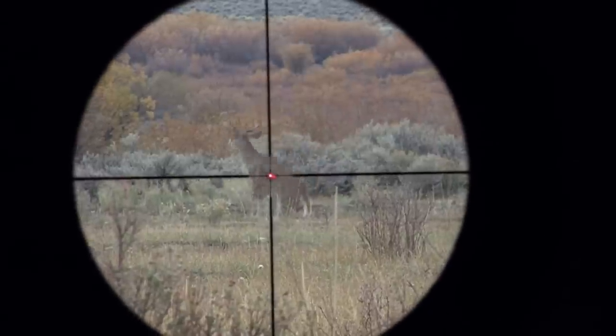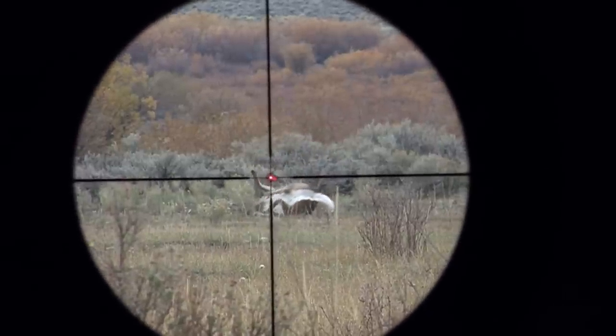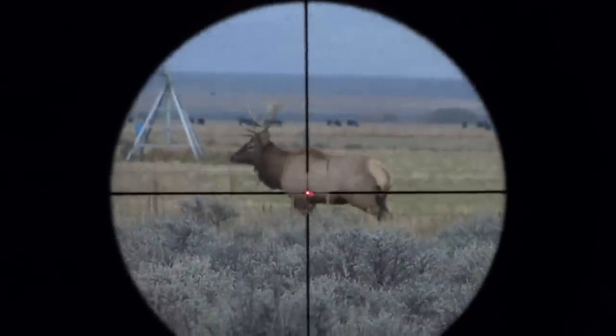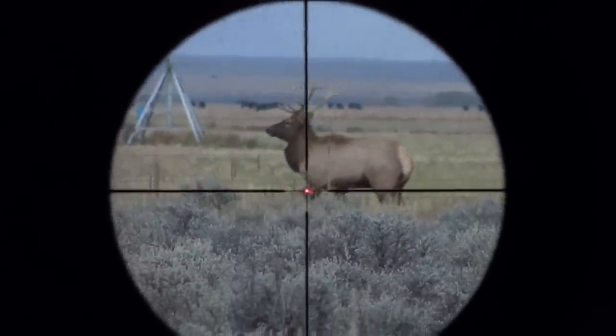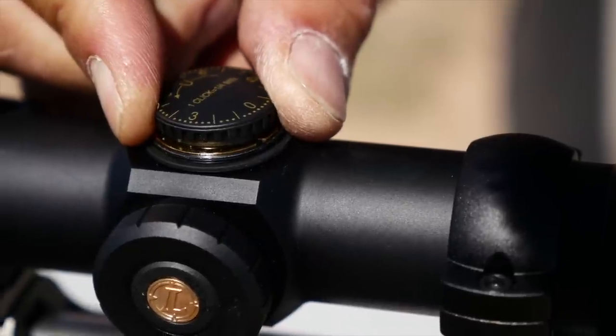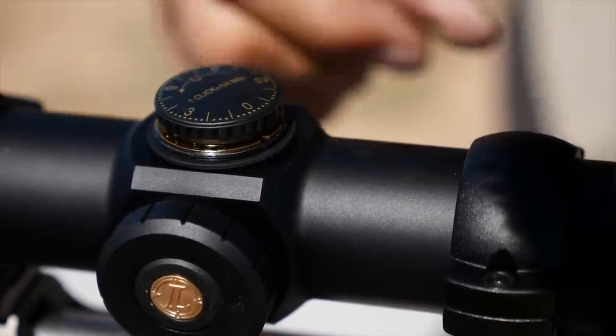The field of view on this scope is exceptional for a 40 millimeter: 33.6 feet at 4 power and 13.6 feet at 9 power. With 60 MOA of adjustment and quarter-minute-per-click for elevation and windage, there is plenty of room to allow you to use rings of varying heights and still get easily dialed in.